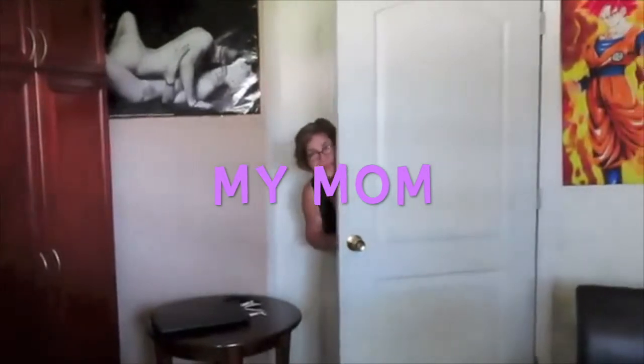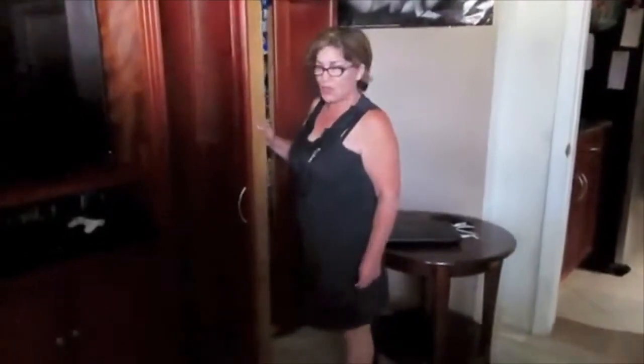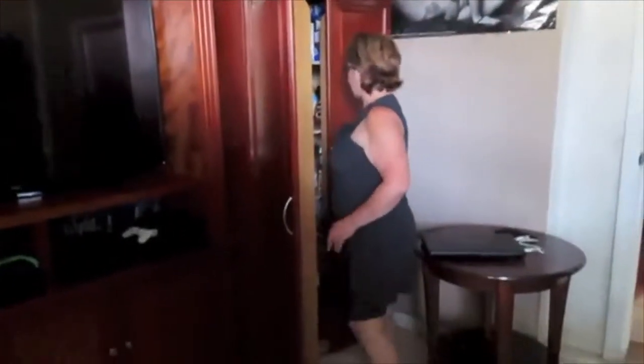Thank you. You're welcome. 'How'd you get up there?' I climbed! I climbed.